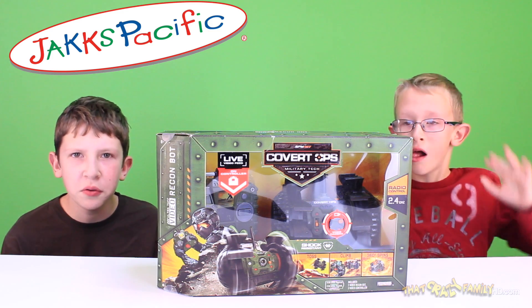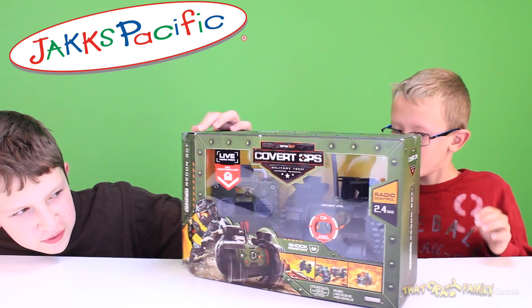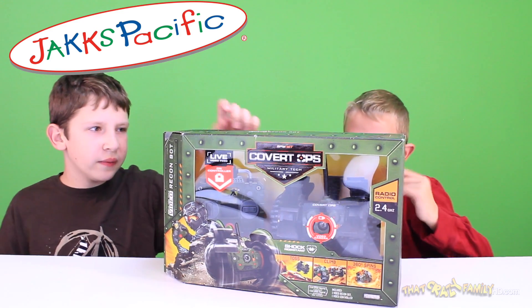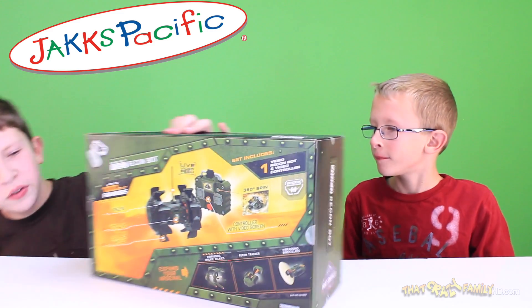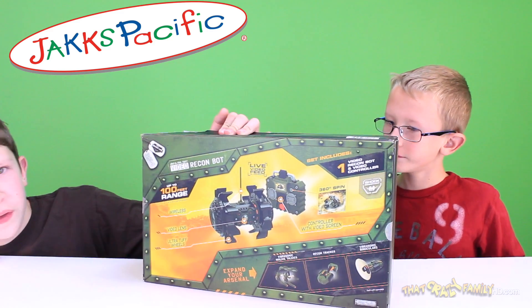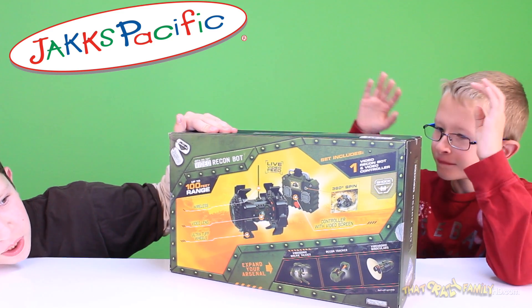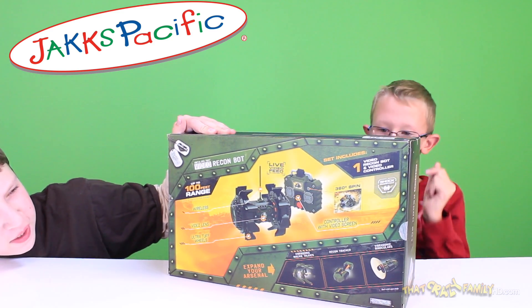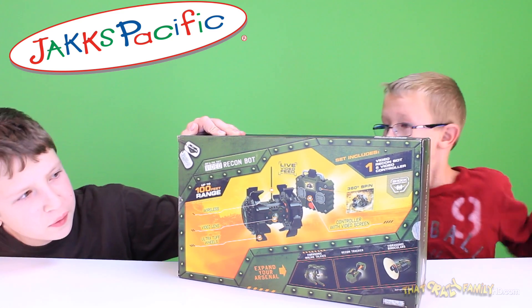Today we're going to be showing you the Recon Bot. Looks like it can do donuts, you can toss it, and it climbs easily. Here's the back of the box — it shows you that it's wireless, it has a video lens, ultra-tough wheels, and a controller with a video screen. Live feed! And it has up to a 100 foot range.